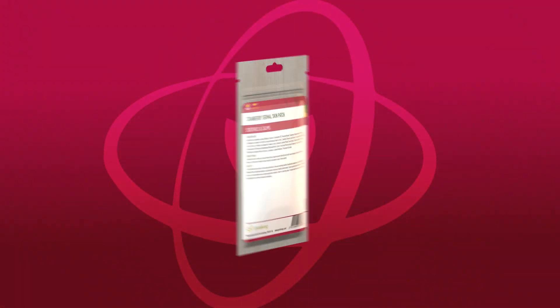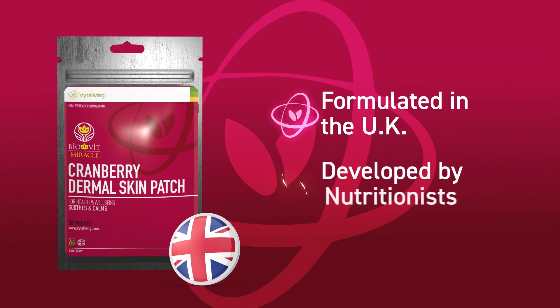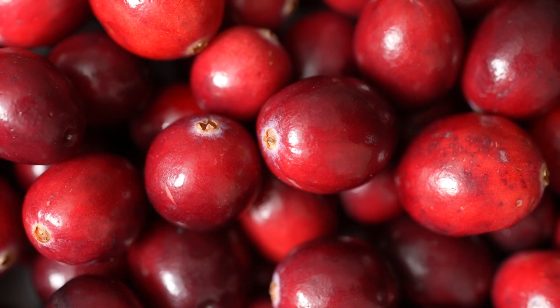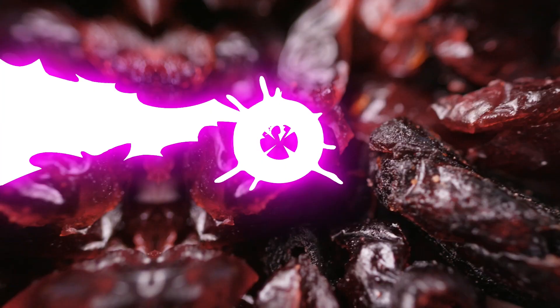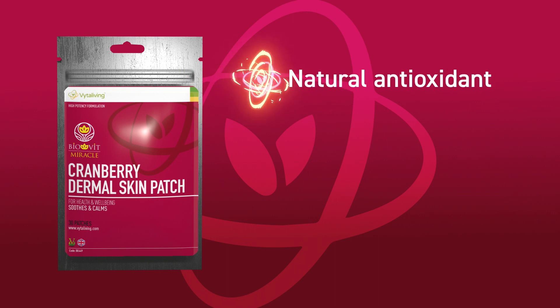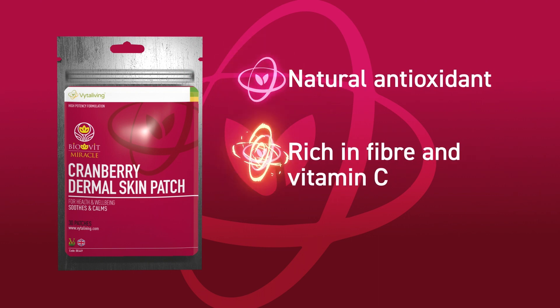These are the cranberry dermal bladder patches from Vitaliving, proudly developed in the UK by experts with quality ingredients. The little red berries we know as cranberries hold many health properties to support your well-being. Cranberries are packed full of antioxidants, are antibacterial and also rich in fibre and vitamin C.